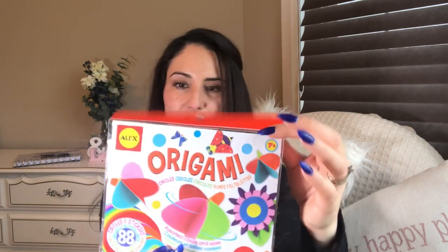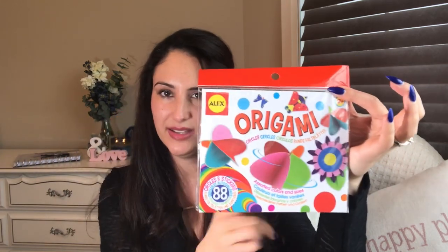I also purchased another origami pack because I just think they're a fun activity to have around for kids. This one says 7 plus, there are 88 pieces, and they can build different things. There are instructions inside and it's made by Alex, which is a great craft company.